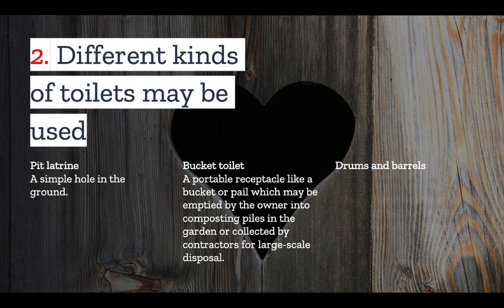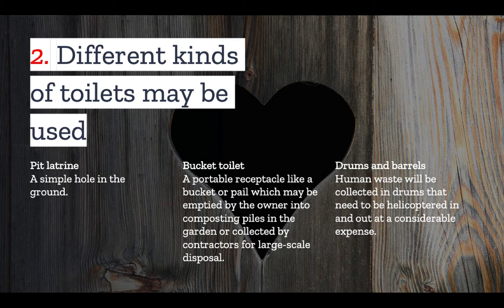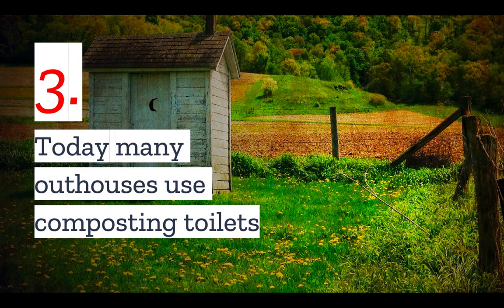And finally, you have drums and barrel toilets. You'll see these more often in public parks, especially in areas where it is not easy to regularly clean and maintain outhouses. This sort of system collects the waste in a huge drum that will eventually be helicoptered out of the area at a considerable expense. But for those of you considering an outhouse as part of a dry cabin or homestead, you will likely be considering a composting toilet.